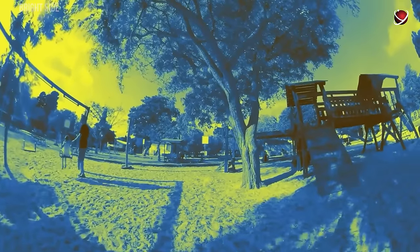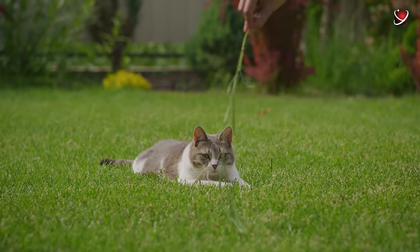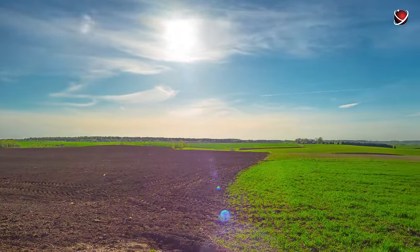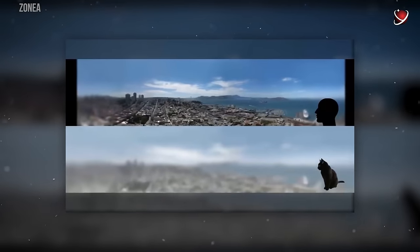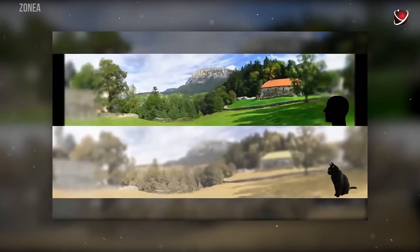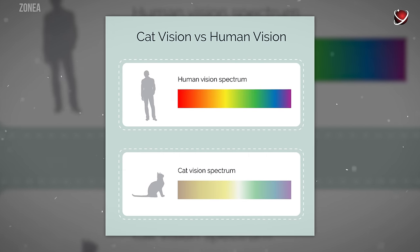Cats don't surpass us in every aspect. Daylight isn't their prime time. Humans have a greater number of cones for color perception, allowing us to discern colors like red, yellow, orange, and brown — whereas for cats, these colors look very similar. It's not precisely known which colors cats see; some believe they primarily see blue or gray, while others suggest blue and yellow with hints of green. Regardless, their color perception generally falls short of human vision.